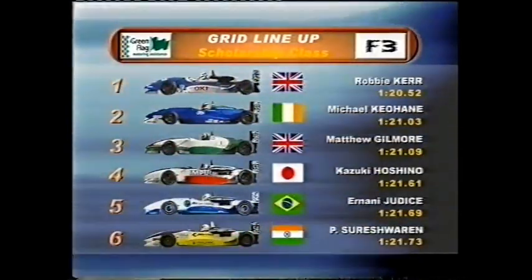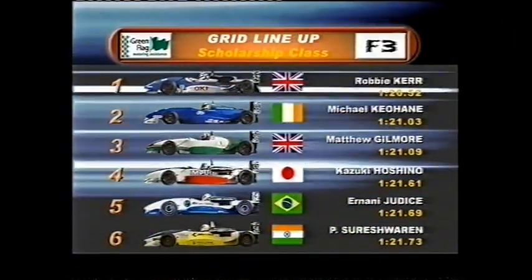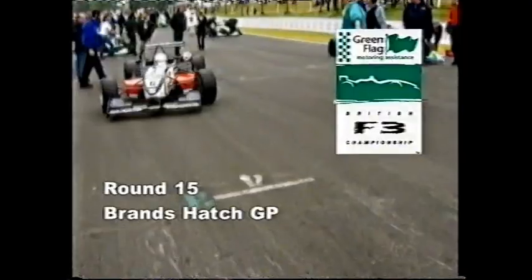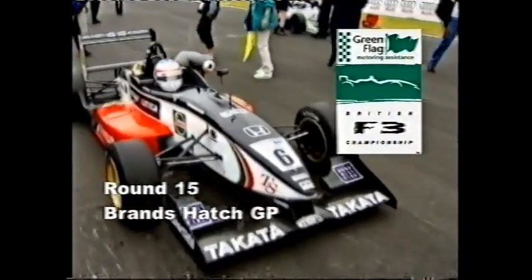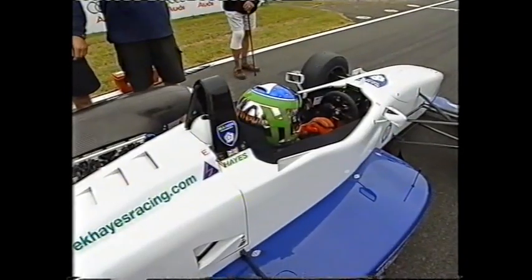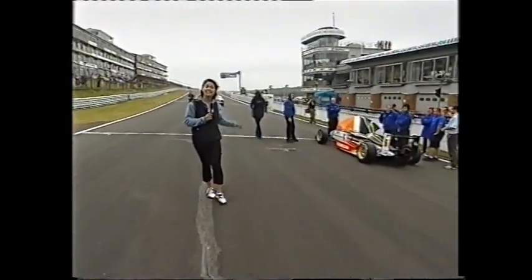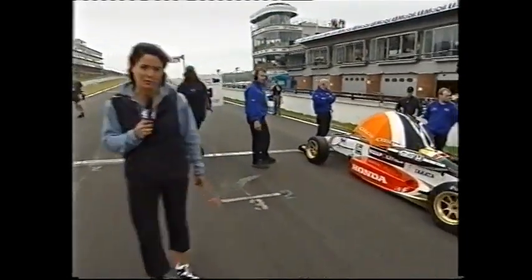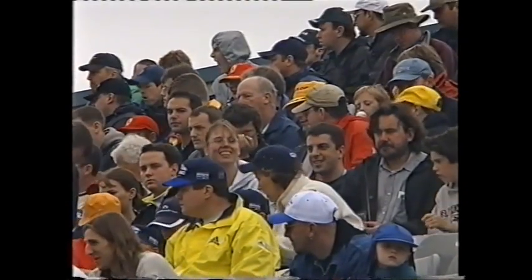In scholarship behind Kerr, Kiyohan and Gilmour, Kazuki Hoshino took fourth with Sureshwaran in sixth. With the two points leaders Derek Hayes and Takuma Sato taking the top two positions on the grid, there's no surprise there. But who would bet against Takuma Sato starting from pole position? Sato is indeed on pole, but right at the back of the grid Michael Kiyohan, the scholarship front runner, lost his qualifying times with a wing infringement after practice, so he's got a lot of work to do.